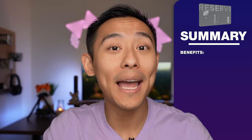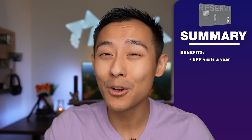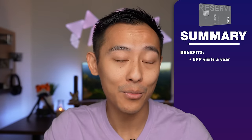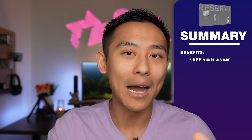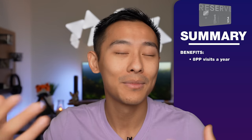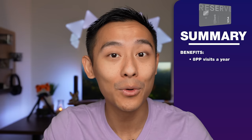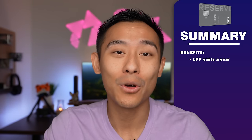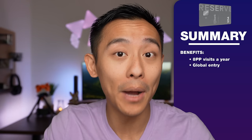This card gives you eight entries into the Priority Pass lounge network every single year. Priority Pass is a very large network of airport lounges operated both domestically in the US as well as abroad — they can include showers, daybeds, free food, and free booze. Domestically they're pretty average, but abroad they can be incredible experiences. This card also provides a credit for Global Entry, and when you have Global Entry, you automatically get TSA PreCheck — those are the people who keep their shoes on and laptops in their bags through security.